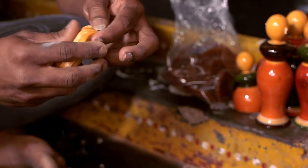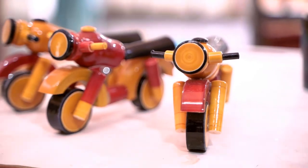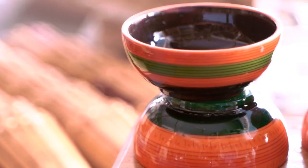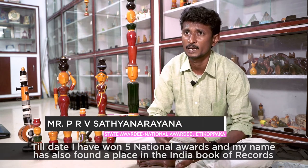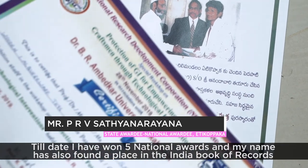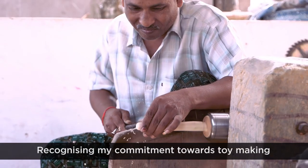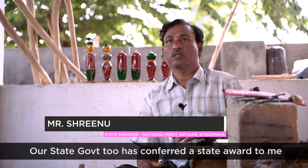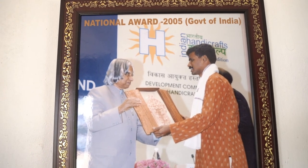The lac dye is used for decorating the Etikopaka toys, which are exported all over the world. The allure of the Etikopaka wooden toys not only suits the needs of small children, but these colors are also considered safe. The master craftsmen of Etikopaka have received coveted awards and showcased their wares at several prestigious venues across the globe.